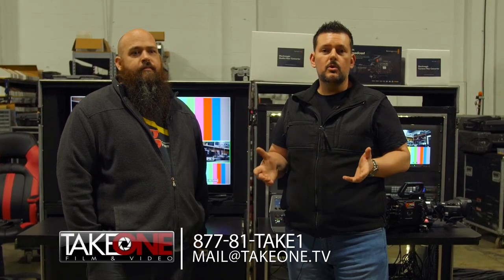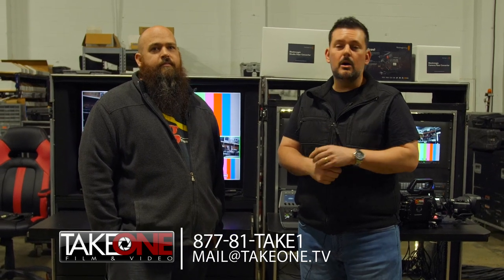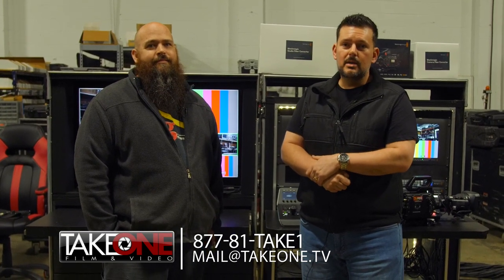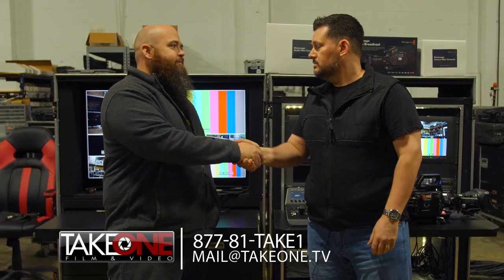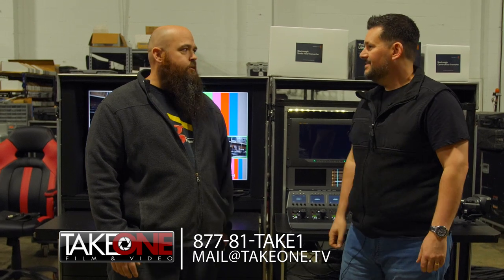If you have any questions about the Blackmagic URSA or how to build a broadcast studio system with your Blackmagic cameras, give us a call — we'd love to talk to you about that. Our number is 1-877-81-TAKE-1. You can also email us at mail@takeone.tv. Thank you so much, Matt — it's good to see you, and good luck with the tour you've got going out. We're looking forward to it!